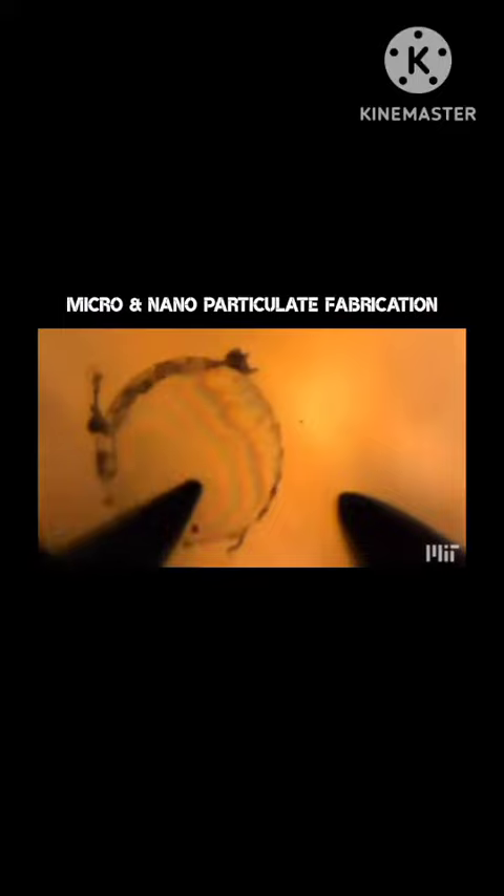This general procedure of using controlled fracture as a production method could potentially be used with any 2D material, essentially opening up a whole new tool kit for micro and nano fabrication.